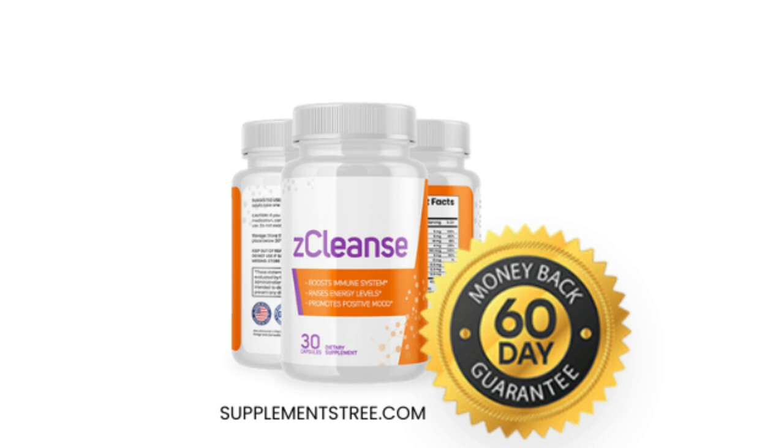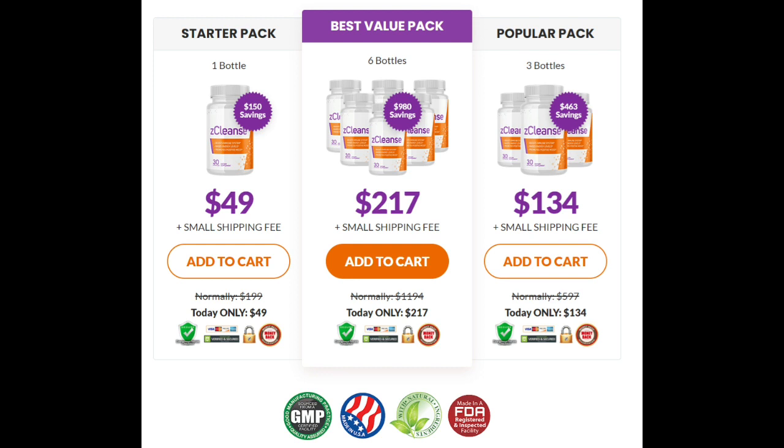The Z-Cleanse pill might help you feel more energized and maintain a healthy colon. It has been shown to help with mental wellness and aids in the improvement of your concentration. It encourages both physical and mental well-being. So yes, you can trust this product — there are many people having great results with Z-Cleanse and you can have results as well.